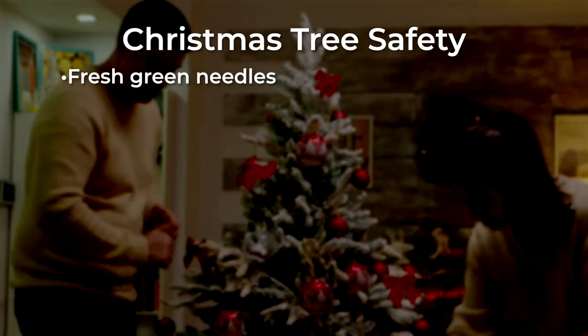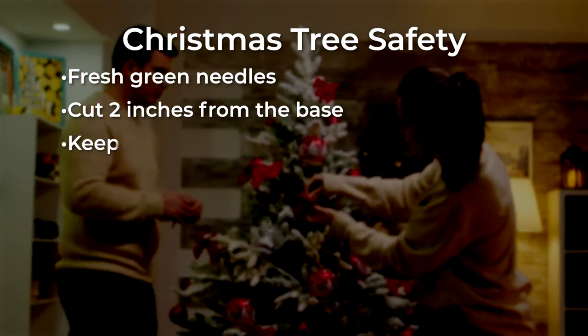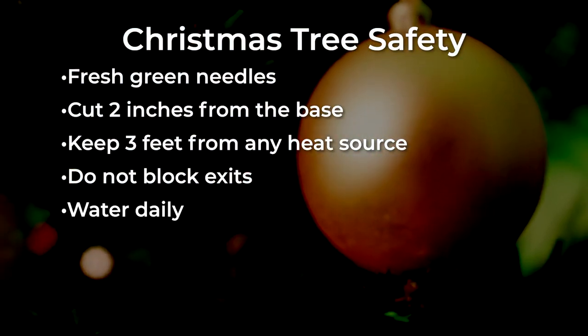When choosing a tree, pick one with fresh green needles that do not fall off. Cut two inches from the base of the tree before placing it in the stand. Make sure the tree is at least three feet away from any heat source and it is not blocking any exits. Add water to the tree daily.